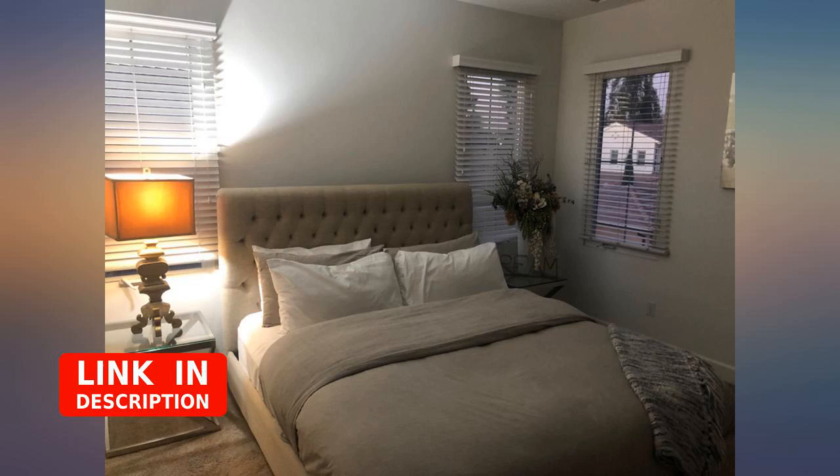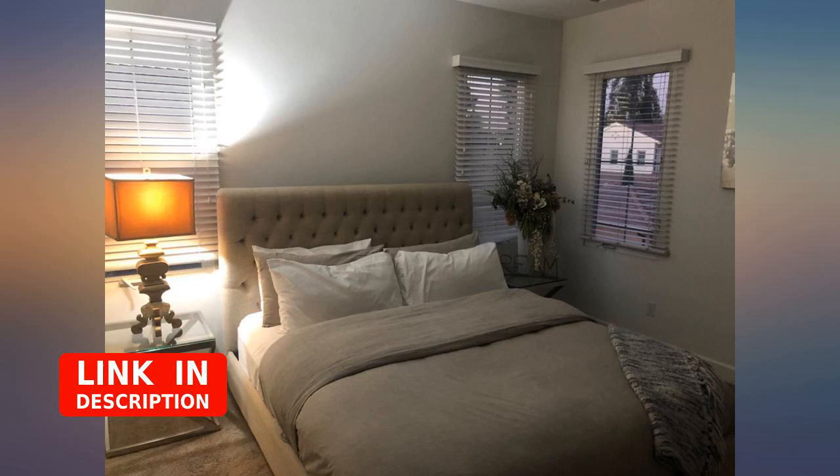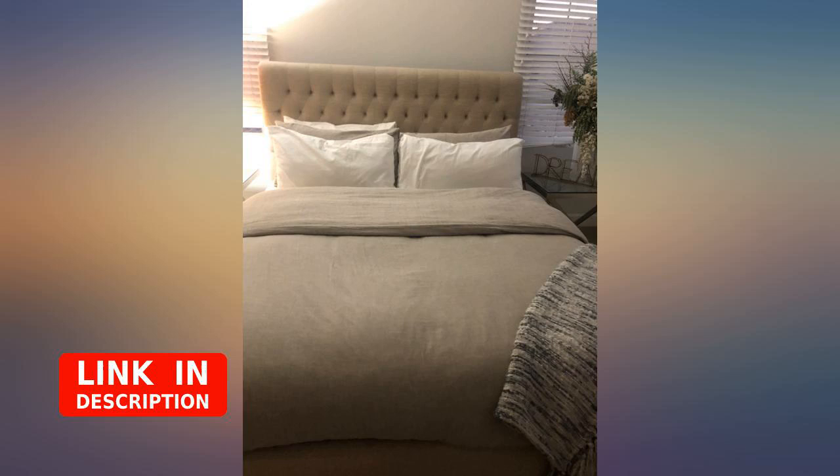I was skeptical at first because of the texture — linen is sometimes scratchy — but boy was I wrong. This is beautiful and cozy, I love it. Make more colors! It is the perfect casual look. It does wrinkle, it says so in the description, it is supposed to be wrinkled — that is the style right now.